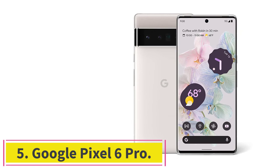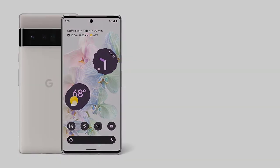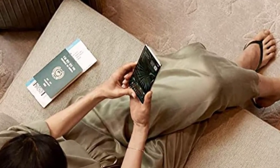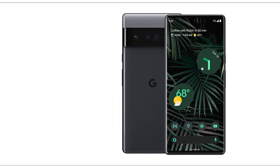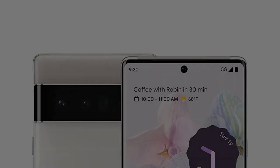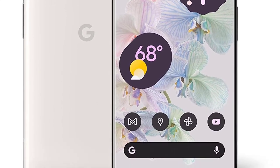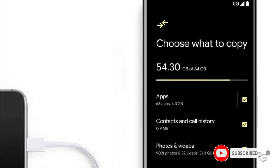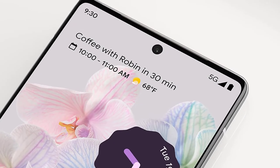Number 5, the Google Pixel 6 Pro. If you find the Google Pixel 6 underwhelming and have extra cash to spend, you might want to opt for the Pixel 6 Pro instead. The 6 Pro also comes with an IP68 rating, but you get a larger 6.7-inch display with a refresh rate of up to 120Hz. Both phones use the Google Tensor chip, but the 6 Pro comes with 12GB RAM. You can pick between 128GB or 256GB storage, and the color options are cloudy white, stormy black, and sorta sunny.